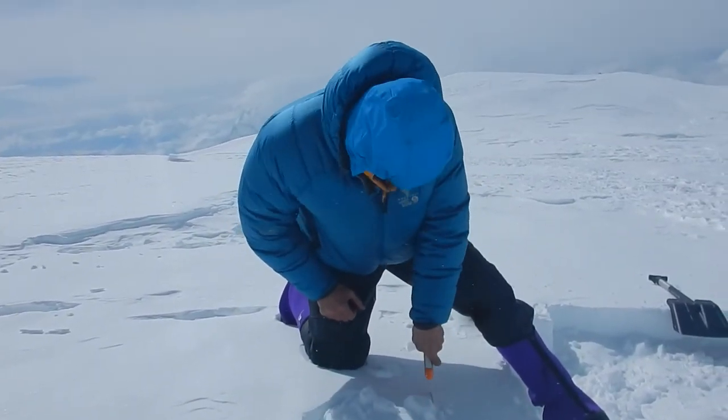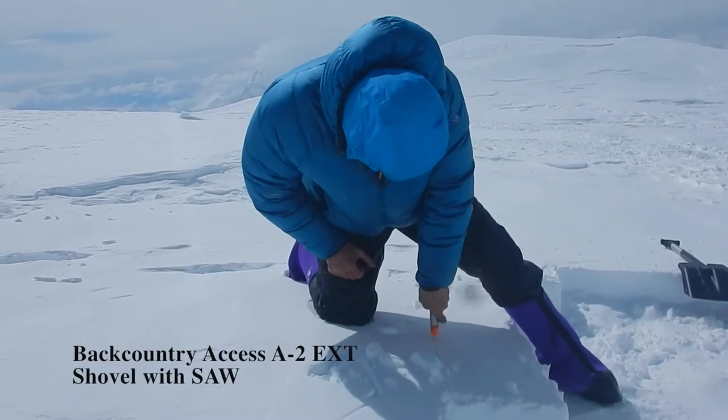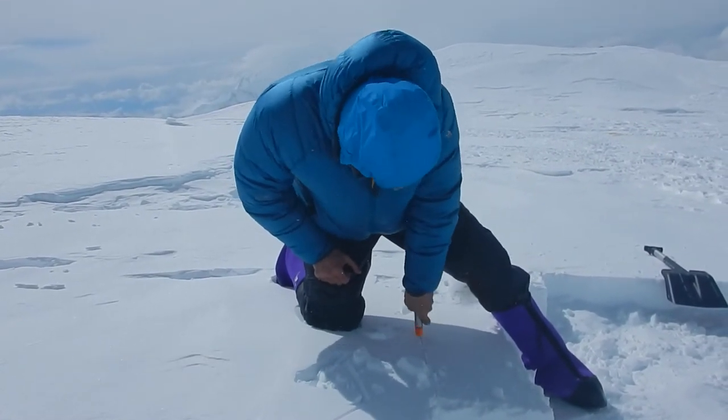What we got is a saw, which you can pick up just about anywhere. This one comes in the back of a backcountry shovel.